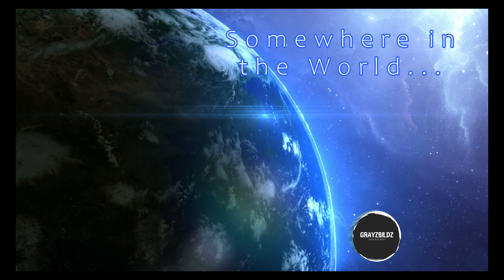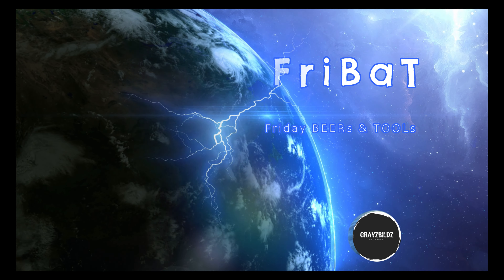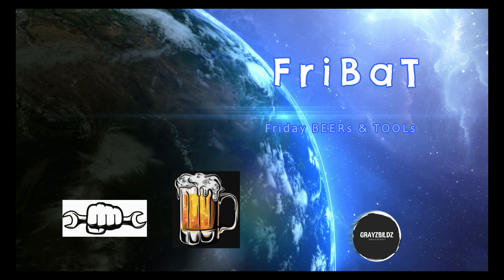G'day and welcome to this week's Friday Beers and Tools with Andy. It's been a couple of weeks and we tried out a new video last week. Great views — give me your thoughts about that.